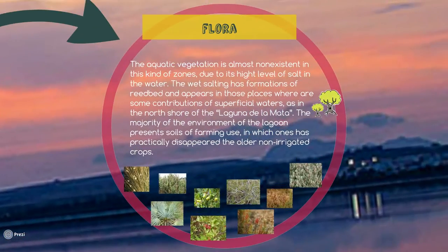Flora. The aquatic vegetation is almost non-existent in this kind of zone, due to its high level of salt in the water. The wet salting has a formation of reed bed, composed by reed canes, and appears in those places where there are some contributions of surface waters, as in the north shore of Laguna de la Mata, where we can also find some mountain vegetation, such as oaks, Aleppo pine, thyme, and esparto grass.